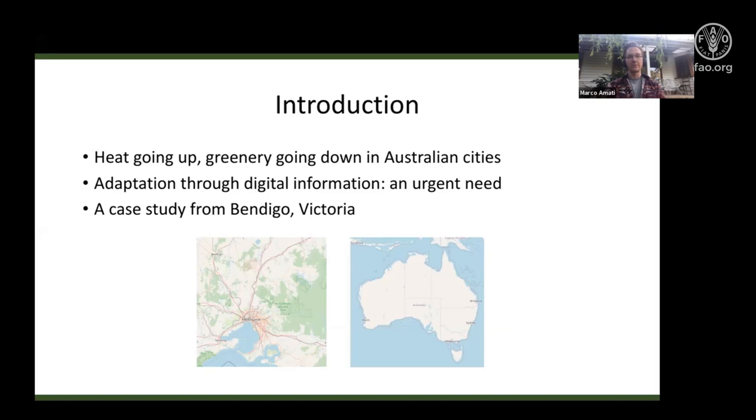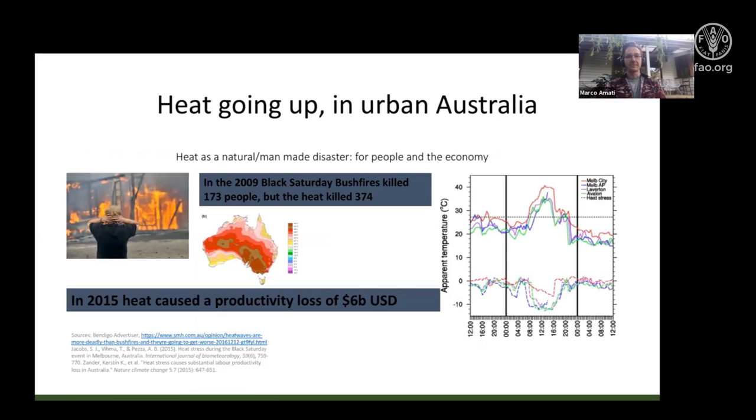The third point describes a case study from Bendigo in Victoria. For those not familiar with Australian geography, I'm talking about the far southeastern corner of Australia. Bendigo, visible on the map on the left, is located about an hour and a half drive — around 120 kilometers northwest of Melbourne — so it's in an inland area.